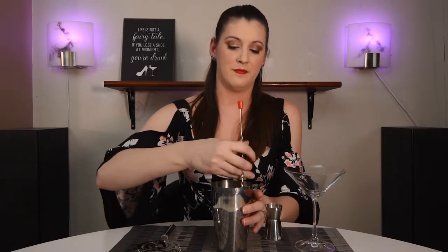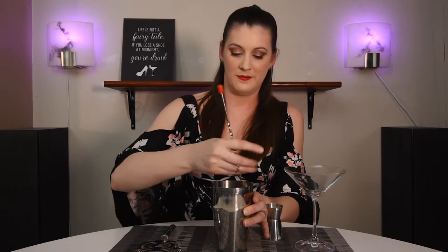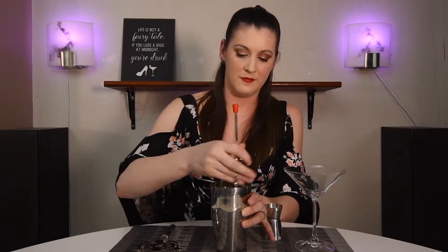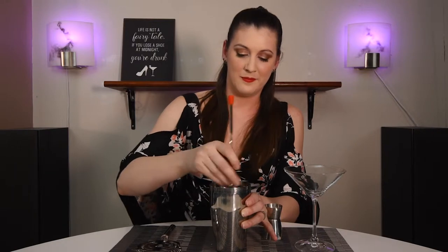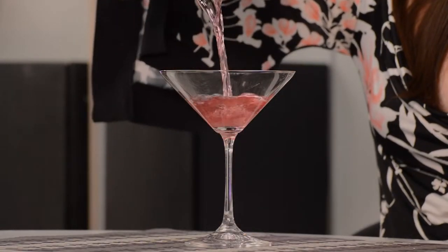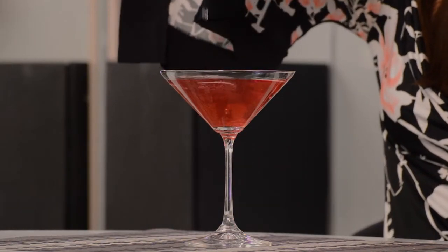We're going to add our ice and stir this up. I'm getting better at that but I'm still not the smoothest at stirring. Now to strain it into our glass, I've got a Hawthorne strainer here — really any strainer will work, just to keep the ice out of the glass. Just like that. To garnish, we've got red grapes kind of olive-style on a toothpick, and now we get to see how it tastes.